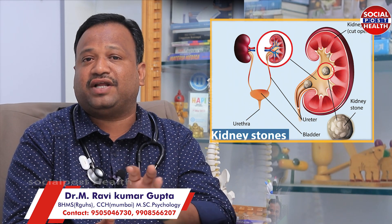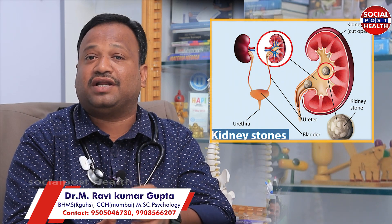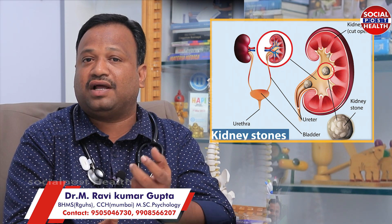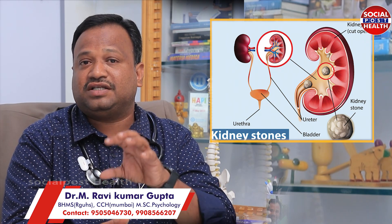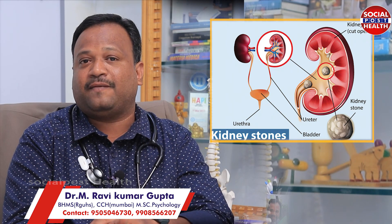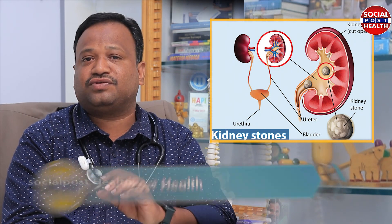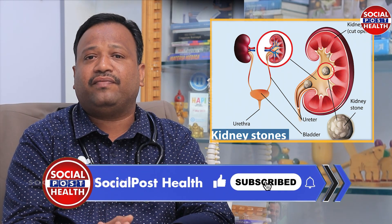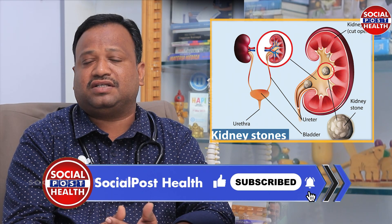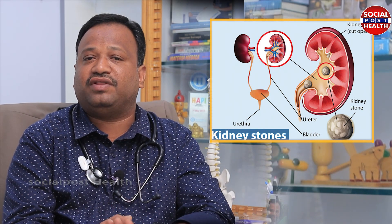There are cysts in the kidney, so we have to cure some cysts in water. We have to cure kidney stones. We also have to cure some cysts in the kidney. We have to get a new treatment in the future, and next time we will talk about the work that we have in homeopathy.